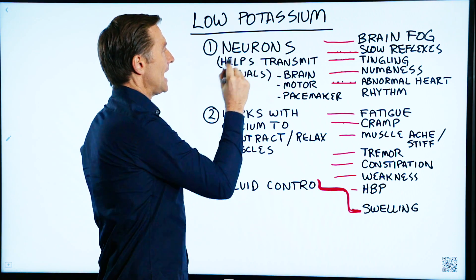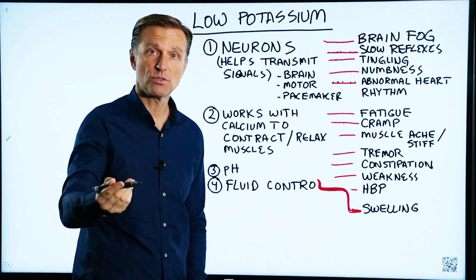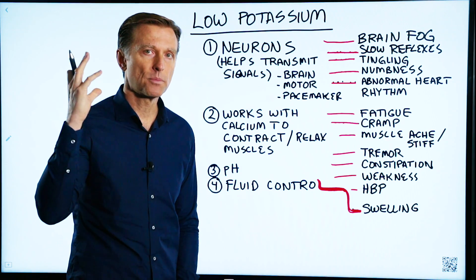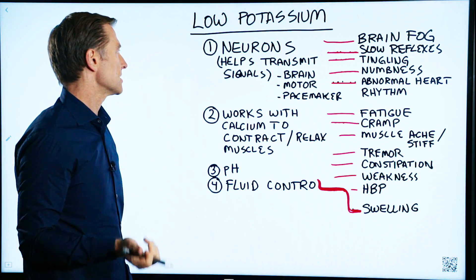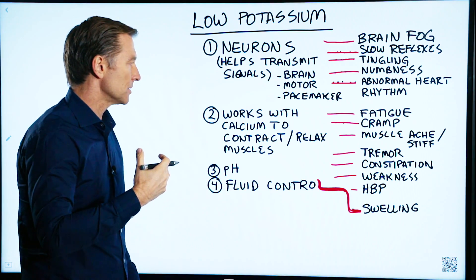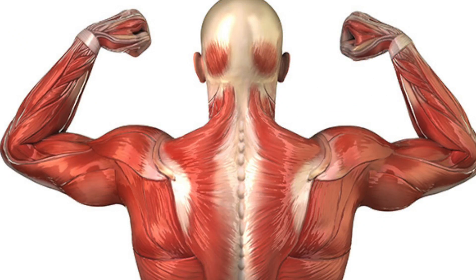First, to support neurons in helping the nerves transmit signals — communication through the body. And I'm talking about all the nerves, including nerves in your brain, the central nervous system. Also to work with calcium to help the muscles contract and relax. So we have nerve function and muscle function.